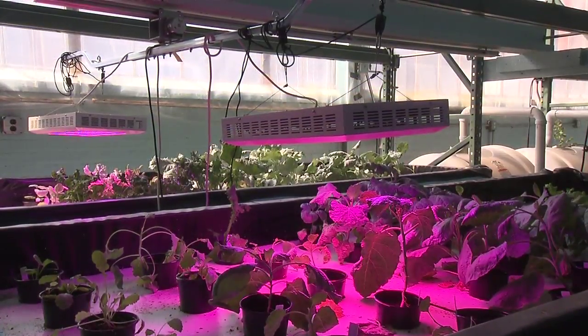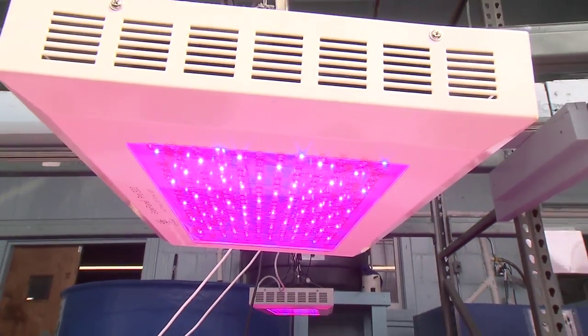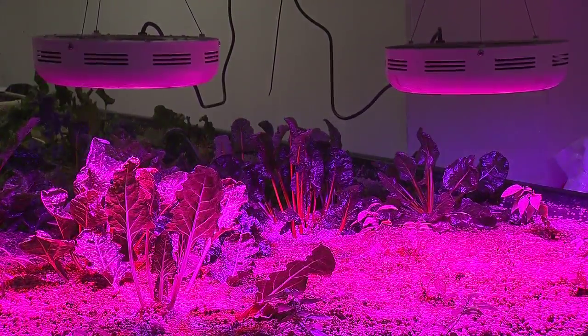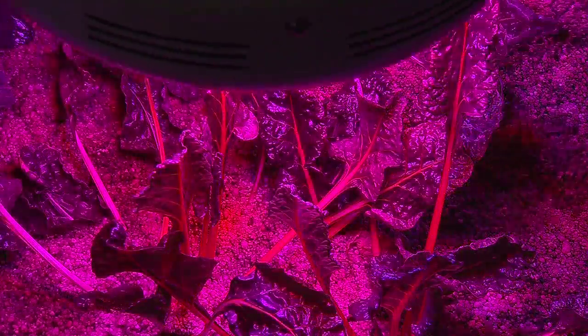LED grow lights, while much more expensive than fluorescent — usually two to three times the cost — are more power-efficient, have longer-lasting bulbs, and have the flexibility of adjusting the light spectrum. Red light is more desirable for budding plants, while blue light works better for vegetative growth.